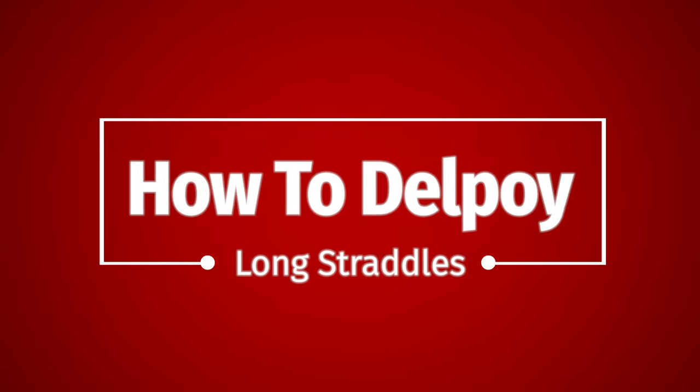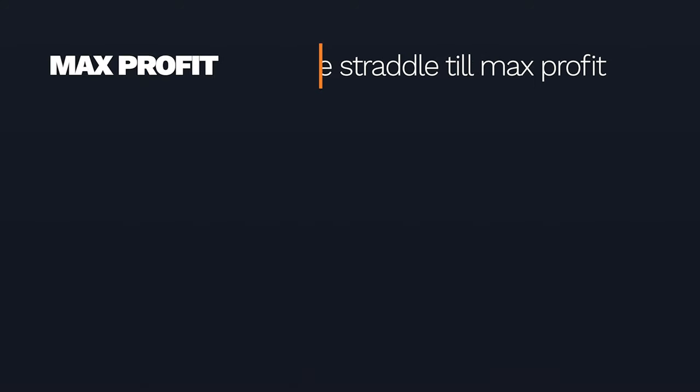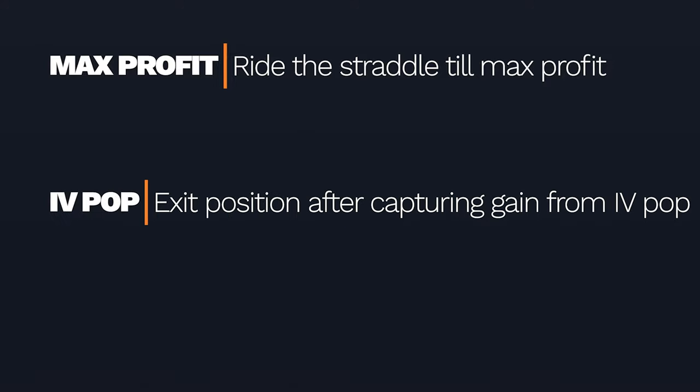So let's talk about a few different strategies for deploying long straddles. There are three methods you can utilize, in my opinion. Number one is to ride the full straddle until next profit: you take the position, you get the big move you want, things are profitable whether up or down, and then things start to exhaust and consolidate. You think that's pretty much it for the move, so you elect to close the entire straddle altogether and collect your money.